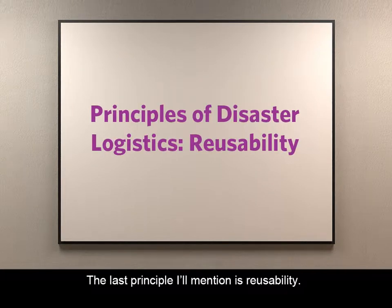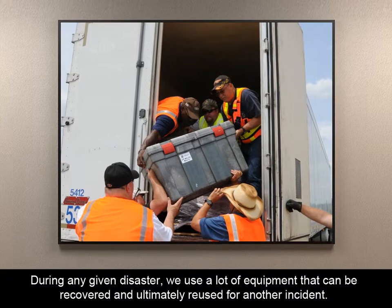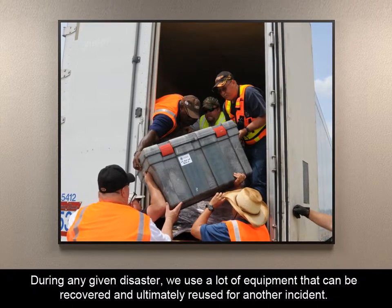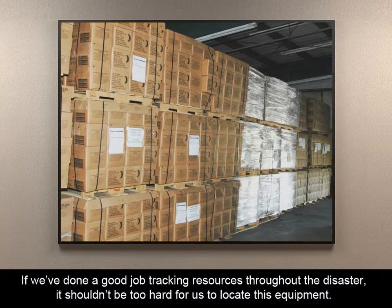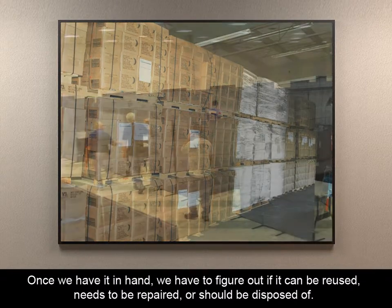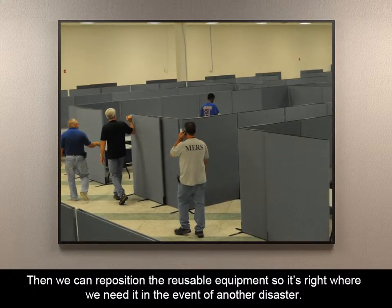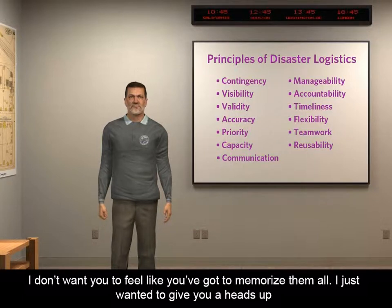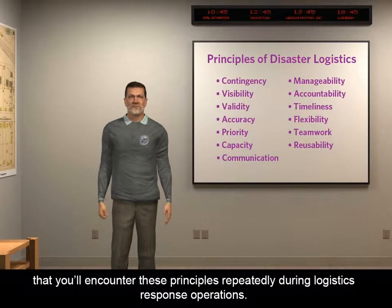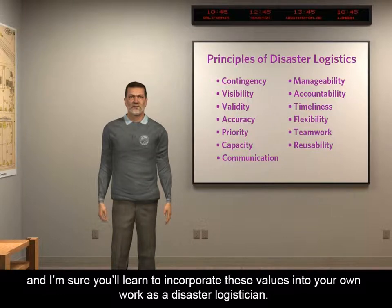The last principle is reusability. This one is usually relevant toward the end of an incident response when we're getting ready to demobilize. During any given disaster, we use a lot of equipment that can be recovered and ultimately reused for another incident. If we've done a good job tracking resources throughout the disaster, it shouldn't be too hard to locate this equipment. Once we have it in hand, we have to figure out if it can be reused, needs to be repaired, or should be disposed of. Then we can reposition the reusable equipment so it's right where we need it in the event of another disaster. Most of the principles of disaster logistics are common sense, and you'll encounter these principles repeatedly during logistics response operations.